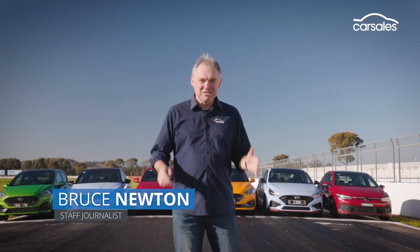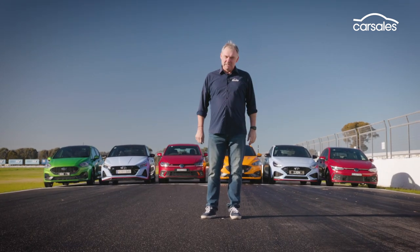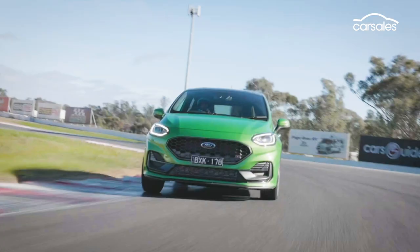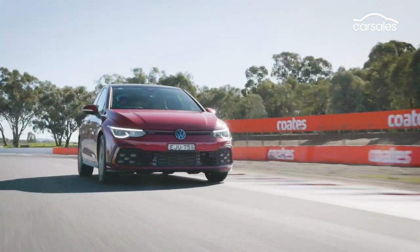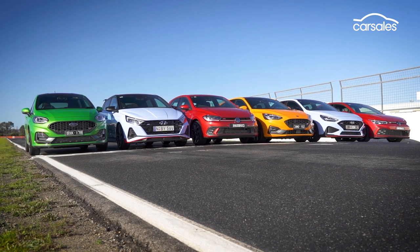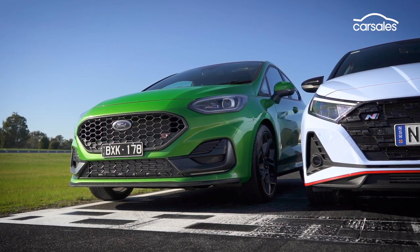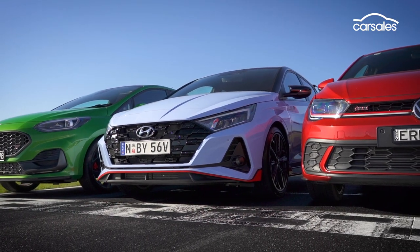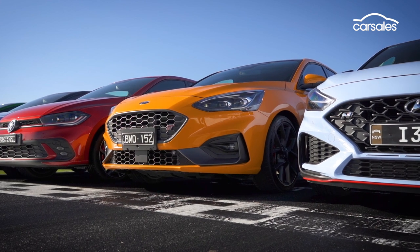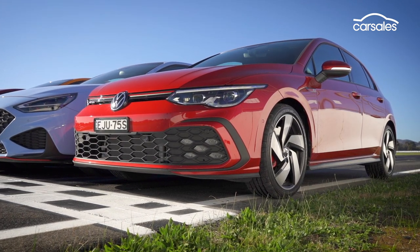You've seen us testing these six hot hatches on the road. Now it's time to test their ultimate performance on the track at Winton Motor Raceway. It's a mouth-watering array of affordable turbocharged talent: the Ford Fiesta ST Triple Cylinder, the new Hyundai i20N, the latest Volkswagen Polo GTI, the 2.3-litre Ford Focus ST, the eminently adjustable Hyundai i30N, and the legendary Volkswagen Golf GTI.